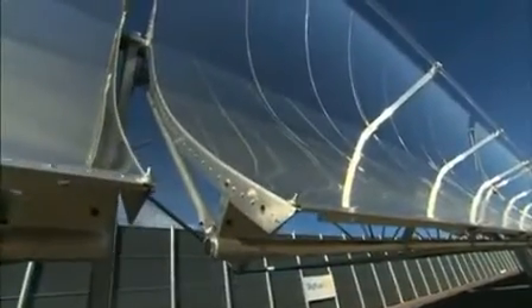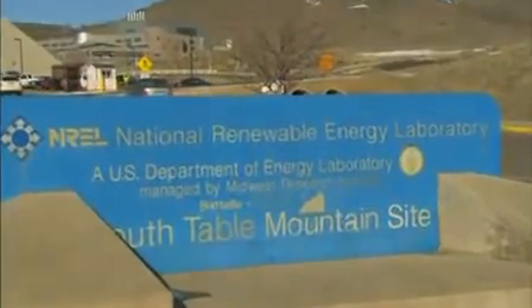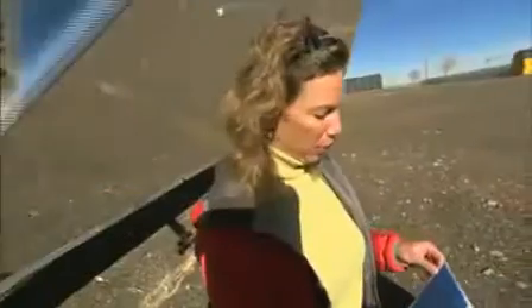SkyFuel developed the film called ReflecTech that lines the solar trough. The materials were tested at the National Renewable Energy Lab outside Denver, Colorado. And this is the film that makes the mirror on the collector.